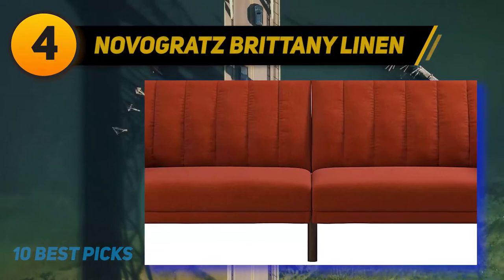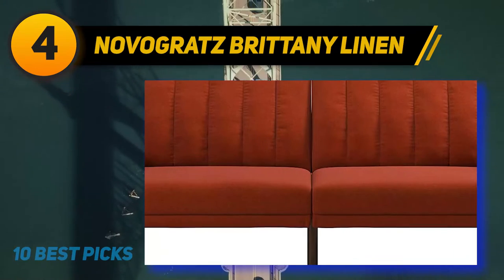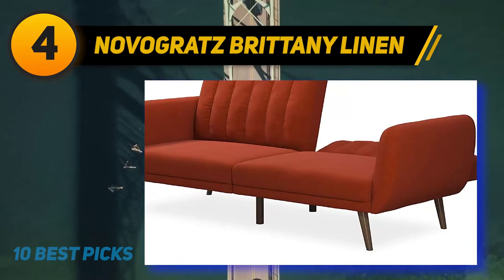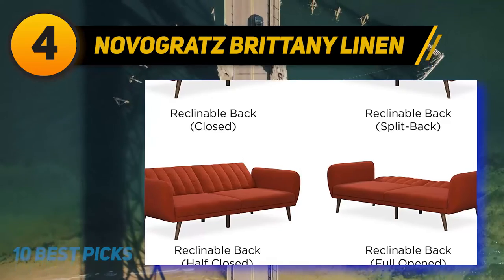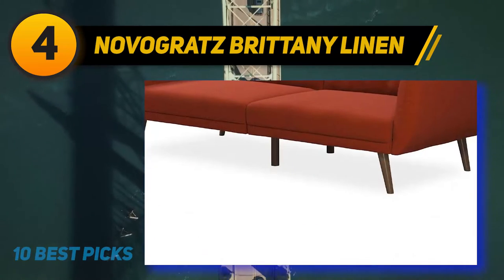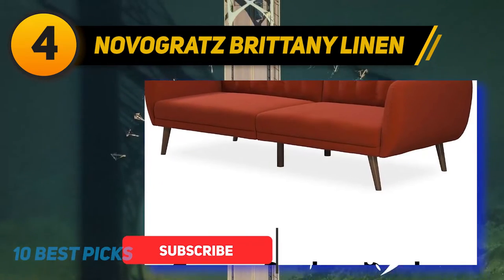Coming in at number 4 on my list: Novigrit's Brittany Linen. Functionality will never be an issue when it comes to UltraBeans' sofa bed. Because it is a set of two, they can be put together to form a sofa or work standalone as an accent chair. They fold up to create a flat space which functions as a bed. With UltraBeans' sofa bed, there is no need to determine if there is room for a mattress to fold out or anything of the sort.